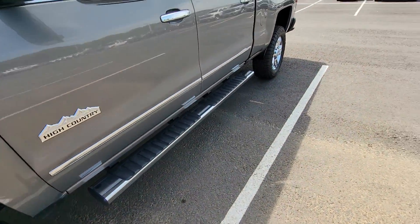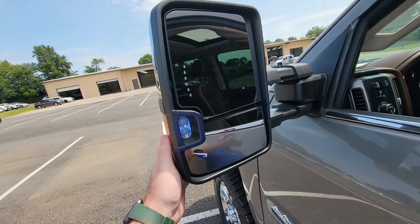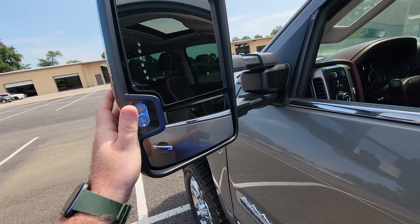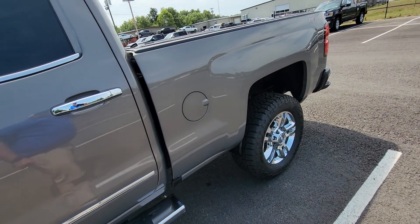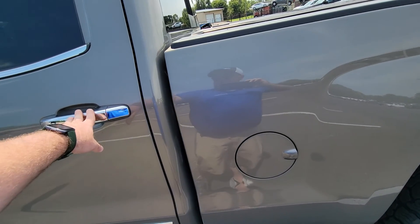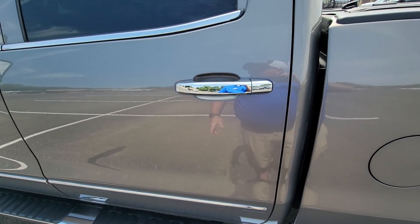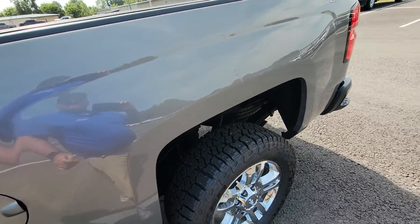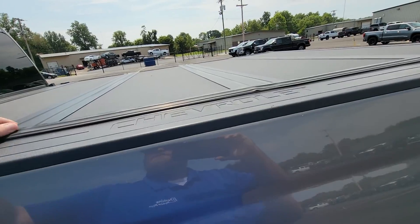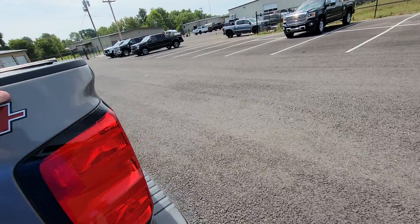It does have the fixed running boards. It has the trailering mirrors that extend out from the vehicle. Both of those are in great condition, and they fold flat to the vehicle as well for car washes or drive-thrus. It does have the chrome door handles to match up with the chrome trim on the doors, below the windows, the backs of the mirrors, the running boards, and the wheels. It also has what looks like a folding top tonneau cover on it — it's always nice to keep your bed nice and dry.